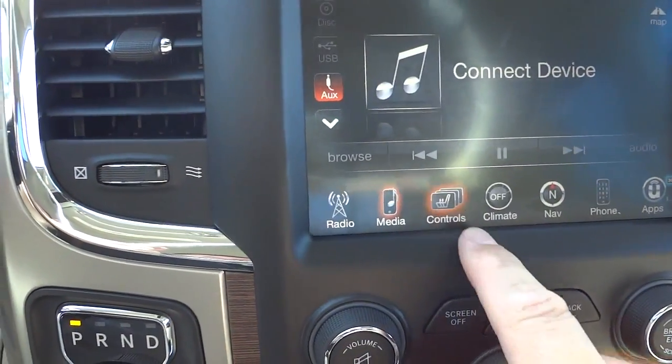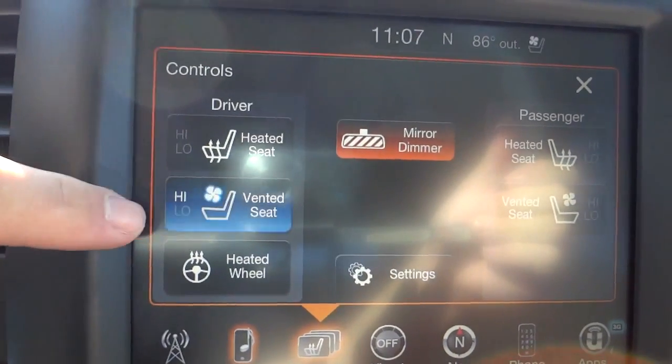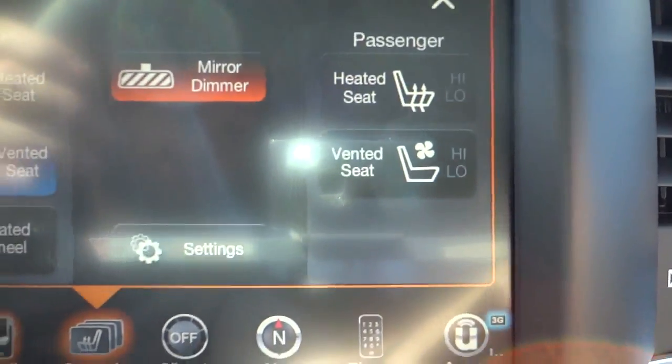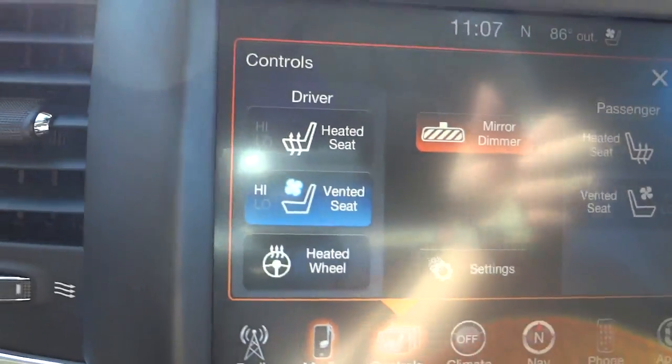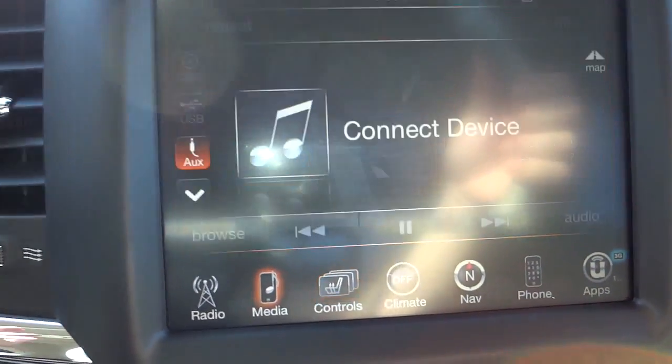Moving on — here are the controls. You have ventilated seats, heated seats, and a heated steering wheel up front. In the video there's some glare, but in real life it's not hard to see.